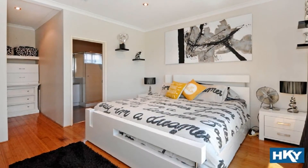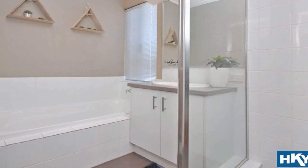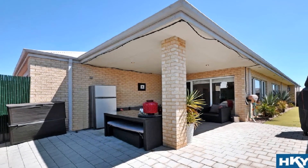The spacious master boasts a walk-in robe and en suite, whilst the remaining well-proportioned bedrooms display double door sliding robes. Step out to the magnificent under main roof al fresco amidst private low maintenance surrounds.